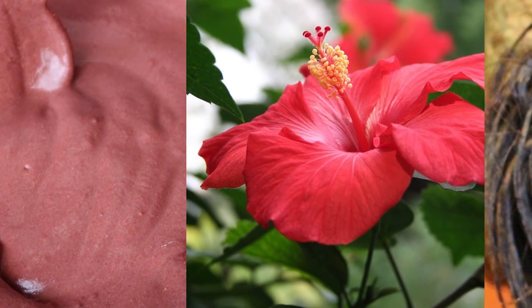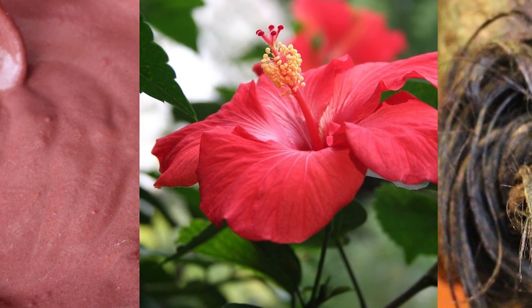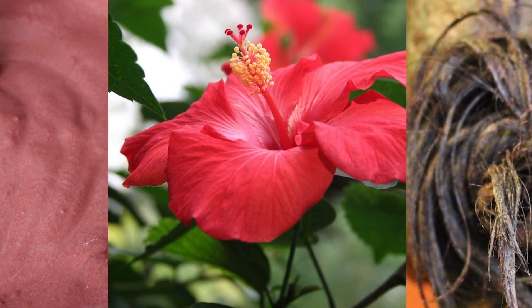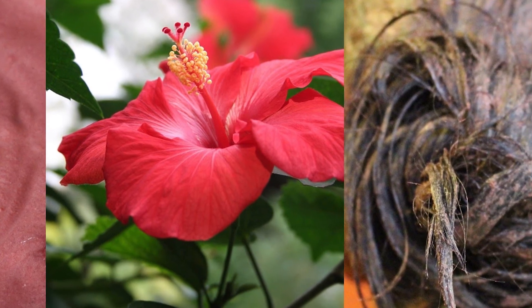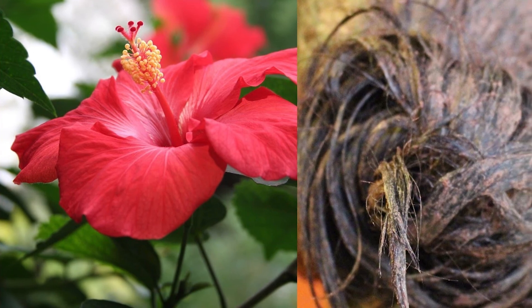Cover the mixture and allow it to cool. When it is no longer scalding hot, rub the oil into your scalp and let it sit overnight. Rinse off the excess oil with a mild herbal shampoo the next day.